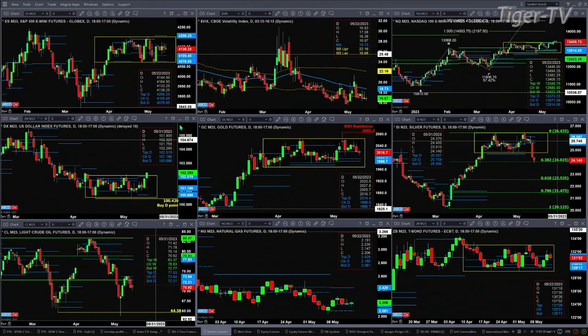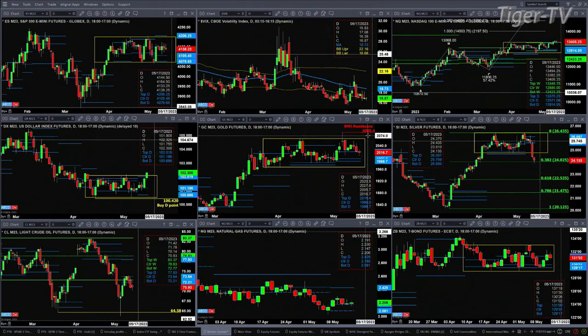Gold is consolidating within its profile, dipping below the top of its daily profile. A close below 2,019.40 today could signal a move down to the 1,986 to 1,996 range.